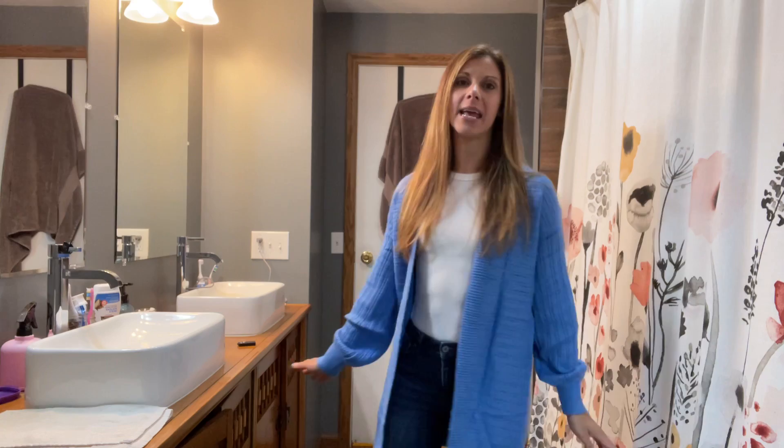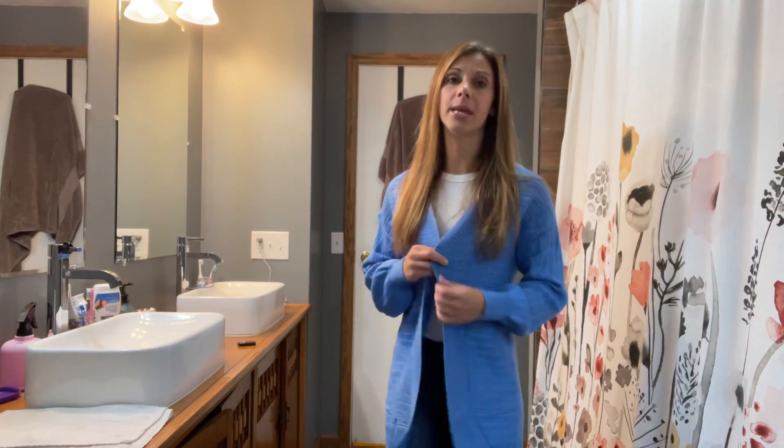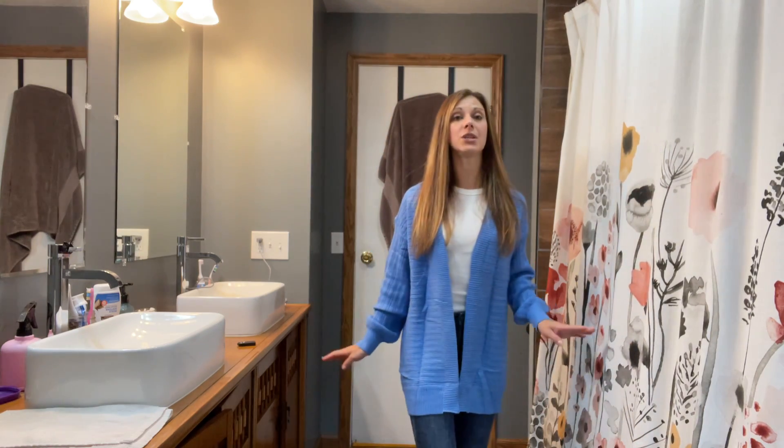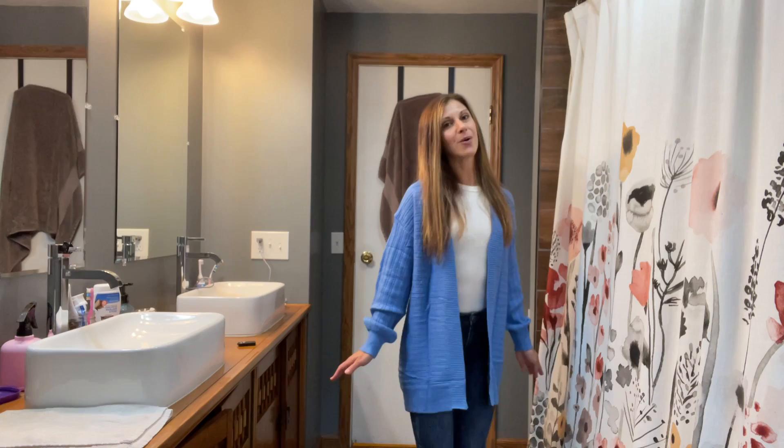Hi everyone, hope you're doing well today. I'm excited to share with you this gorgeous cardigan that I'm wearing right now. This is a really pretty blue color so it's going to be really versatile — you can wear it with just about any other color underneath or over.